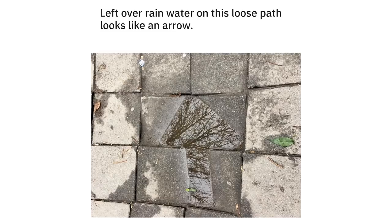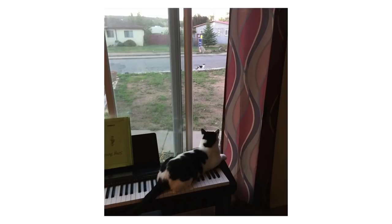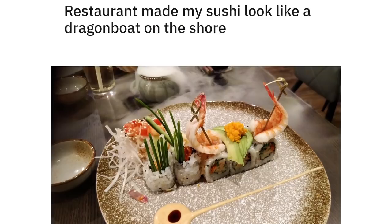Leftover rainwater on this loose path looks like an arrow. My cat spotting his clone in the garden. Restaurant made my sushi look like a dragon boat on the shore.